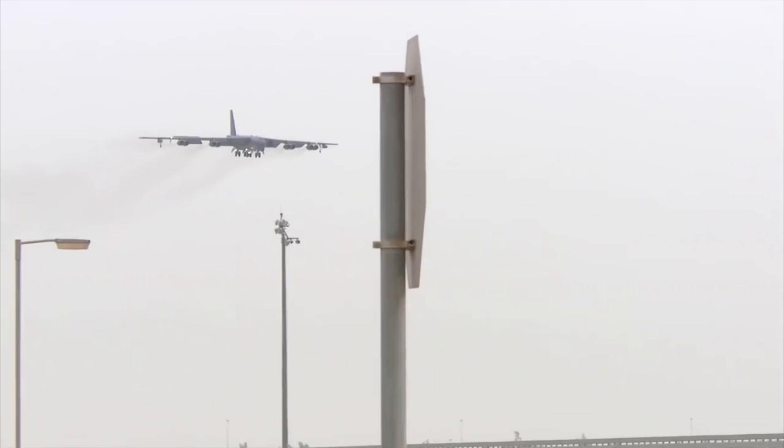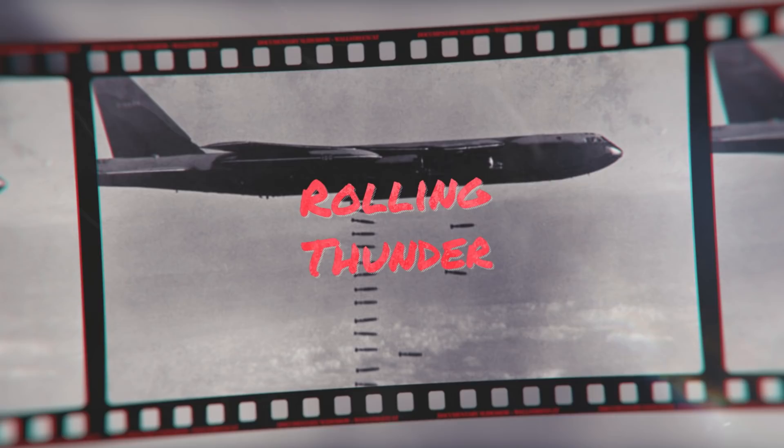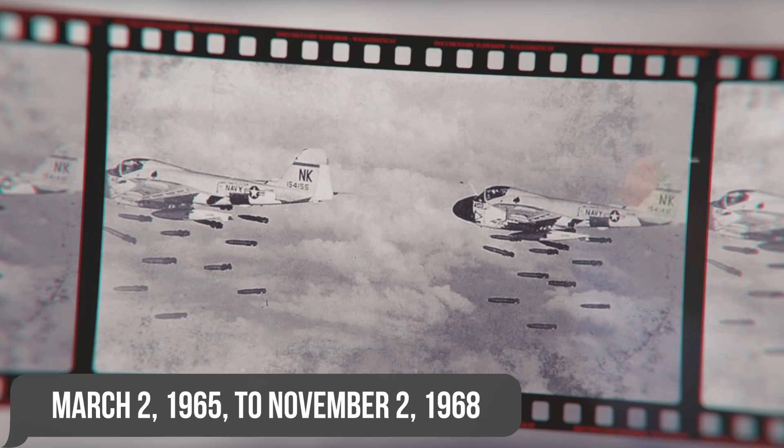Throughout its long life cycle, the B-52s have fought throughout the global war on terrorism, including the bombings in Afghanistan during Operation Enduring Freedom in 2001 and air support during Operation Iraqi Freedom, which began in March 2003. Among its earlier operations, Rolling Thunder was an extended aerial bombardment campaign carried out by the U.S. 2nd Air Division, the U.S. Navy, and the Vietnam Air Force against the Democratic Republic of Vietnam, from March 2nd, 1965 to November 2nd, 1968.